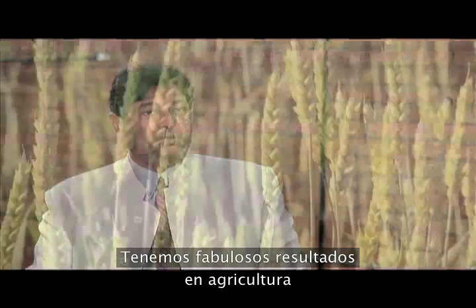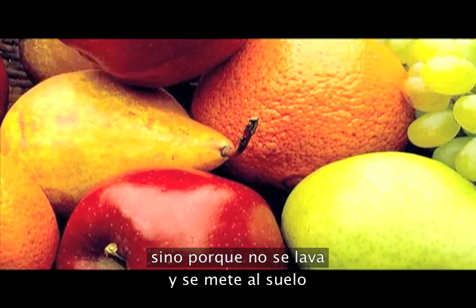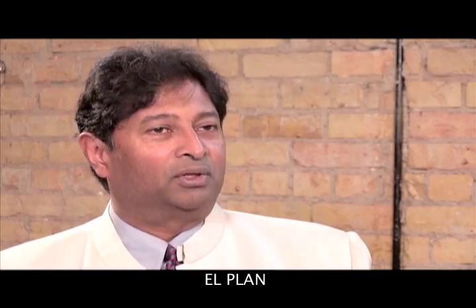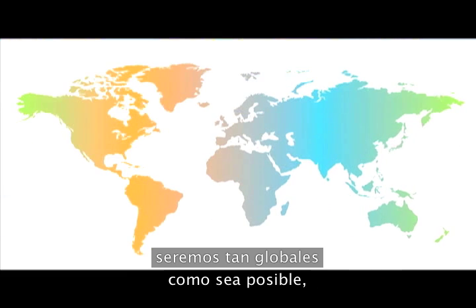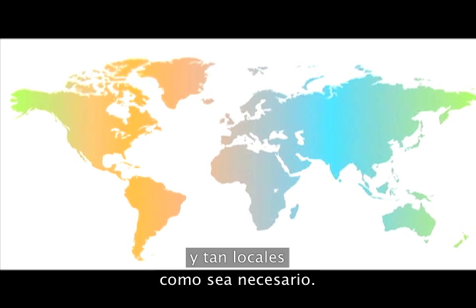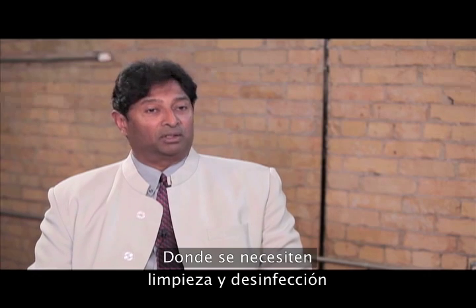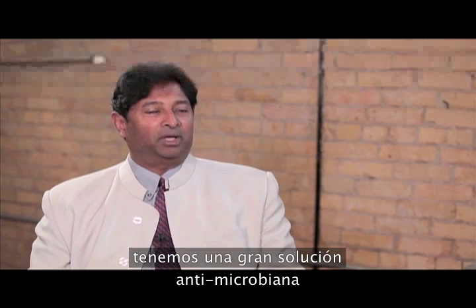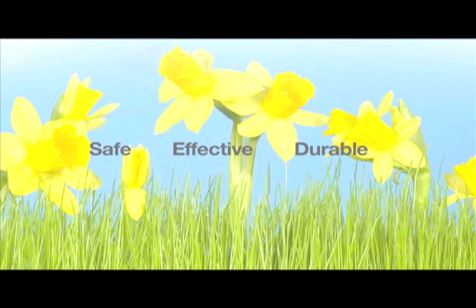We have some fabulous results with agriculture. Not only does it give you durable, long-lasting protection, it tends not to wash off and get into the soil and mess up the ecosystem. We have a global plan — we want to be as global as possible and as local as necessary. We've actually chosen to introduce the product in Colombia. Wherever cleanliness and hygiene are necessary, we have a great solution with our safe, effective, durable antimicrobial solutions.